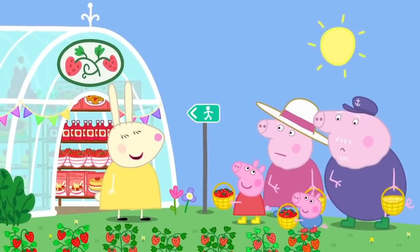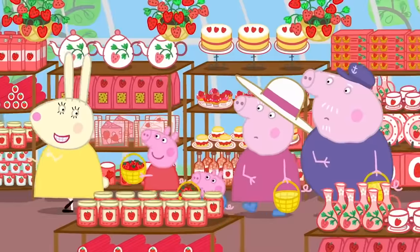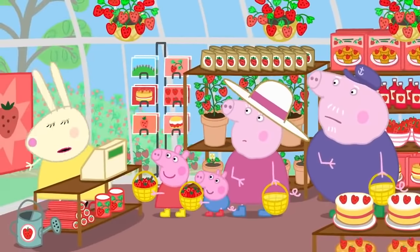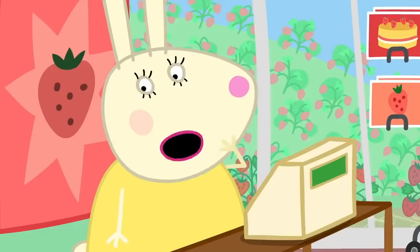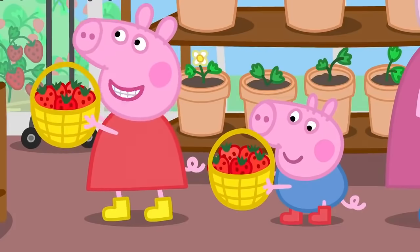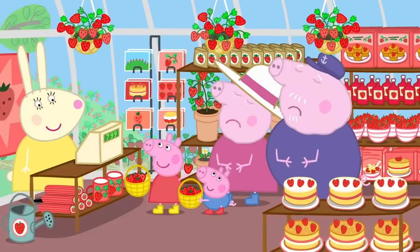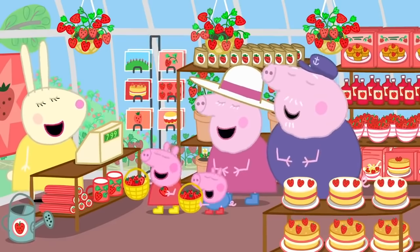Where's the way out? The way out is just through the gift shop. What do you sell in your shop, Miss Rabbit? Strawberry cake, strawberry cookies, strawberry cheese, strawberry juice, strawberry sweets, strawberry... Anything without strawberries? No. I think we've had our fill of strawberries, thank you. No one ever buys anything from this shop. Look at how many strawberries we picked! Now we can make strawberry jam! Peppa and George love strawberries. Everyone loves strawberries!